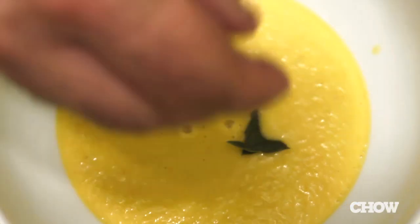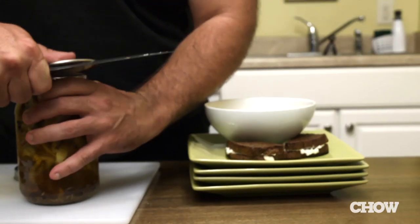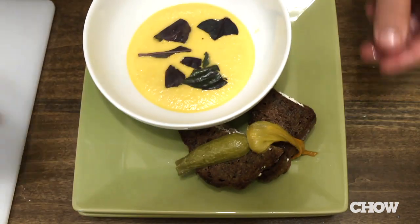Purple basil — we're just gonna tear it up and put it on top of the soup as a little garnish. It's gonna really complement the cinnamon and the tomato flavor. Okay, you guys ready to eat this? Let's go.